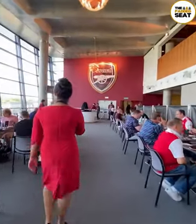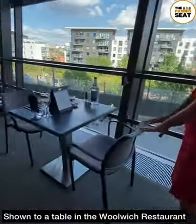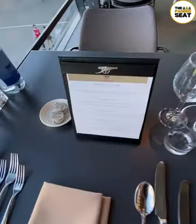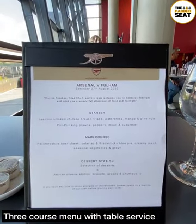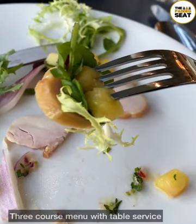We made our way to the reception of the Woolwich restaurant, then a member of staff takes you to your allocated table. We got lucky with a window seat. Took our first padded seat of the afternoon, then had a quick look at the three-course menu. Everything looked amazing and within about 10 minutes the first course was served — we went for the jasmine-smoked chicken breast, which was pretty tasty.